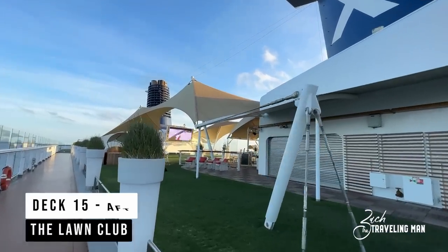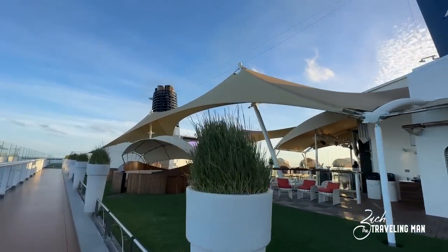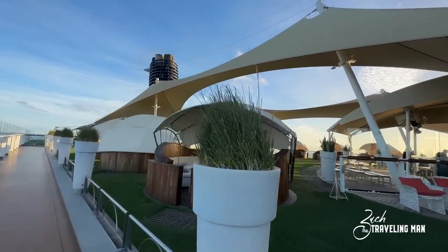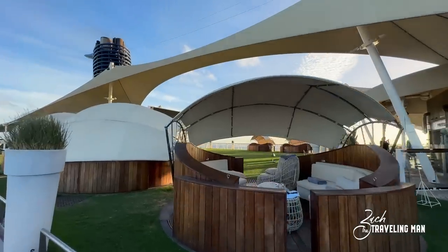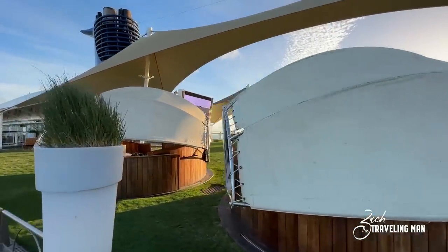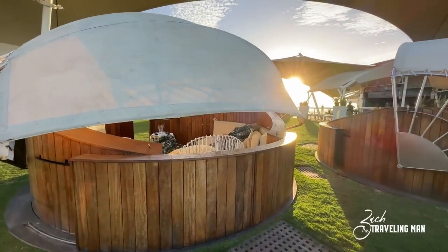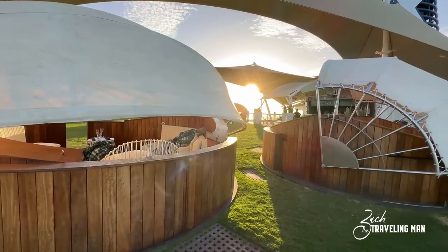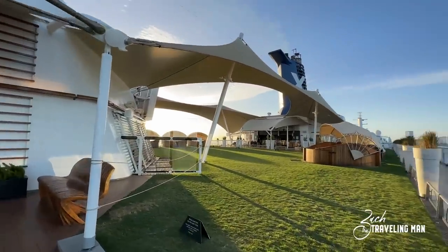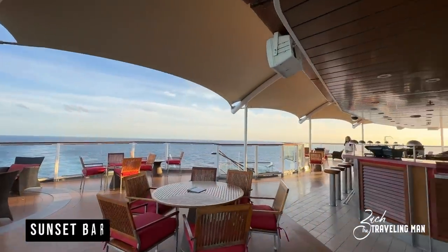This is where we find the Lawn Club, and the Lawn Club features real grass — all the grass you see there is real. It's a beautiful place to hang out. They also have the glass blowing station on the right if you want to take classes. They also have alcoves available for rent on port days or sea days — you'll get a better deal on port days. It's pretty private and exclusive, and your entire group can spend the whole day there. The Lawn Club is a great place to hang out, and I love the real grass.